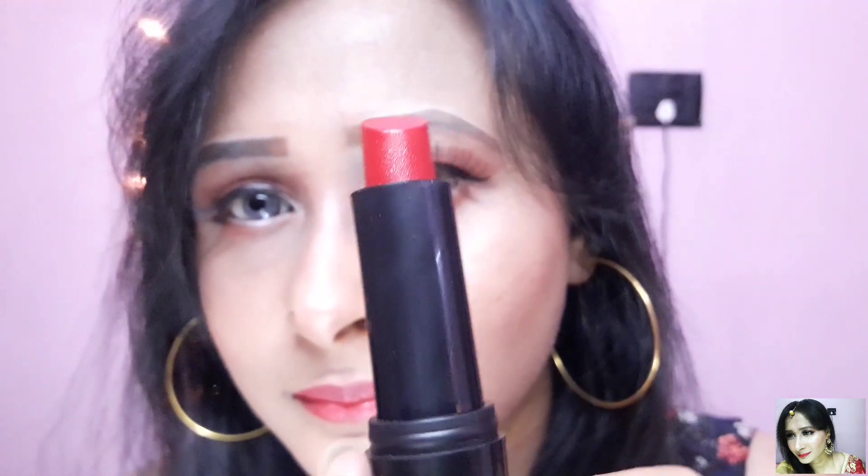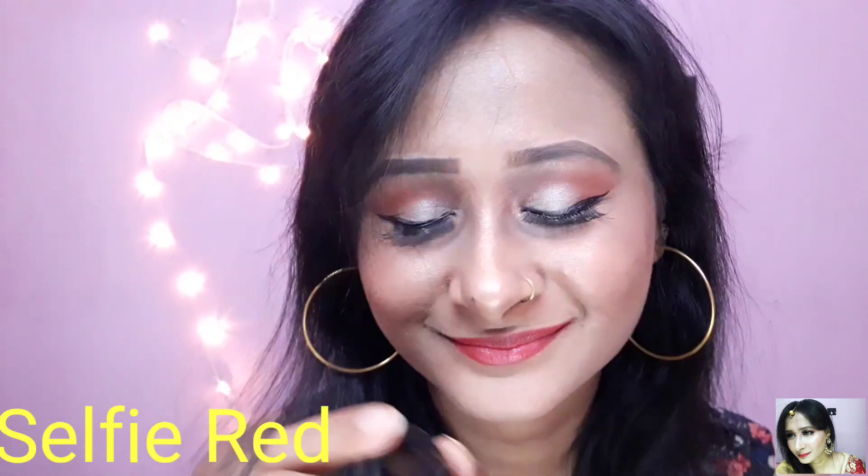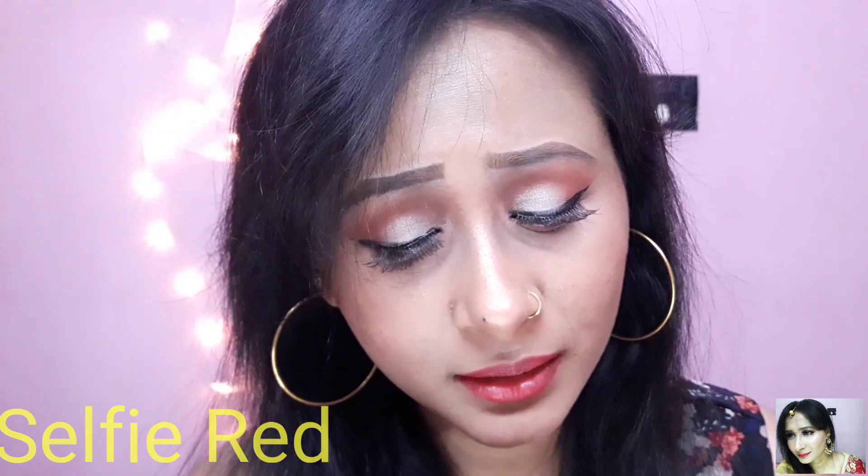So this is how the packaging looks like. The shade name is Selfie Red and the number is R34.